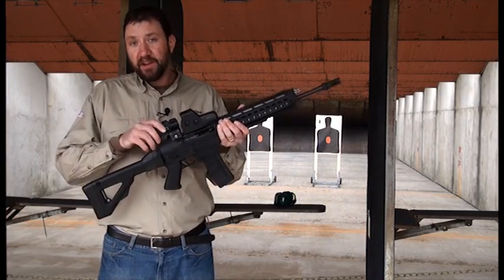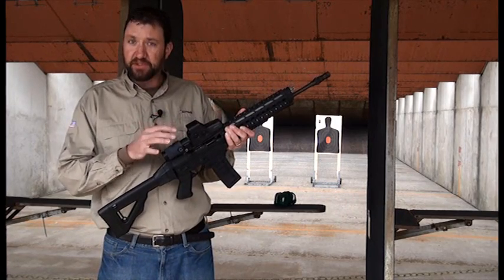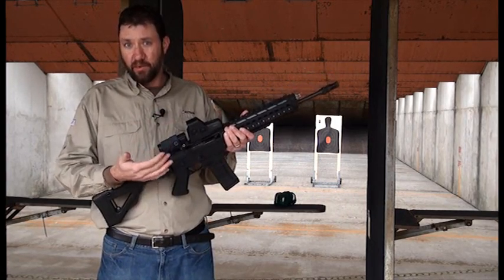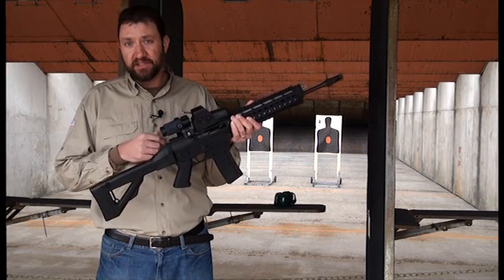Lastly, our mount has been improved to allow faster target acquisition. There's no longer a button to have to push or search for to shift it out of the way to go to 1x. To get it back to 3x, you just slap it right back into position and you're ready to roll.